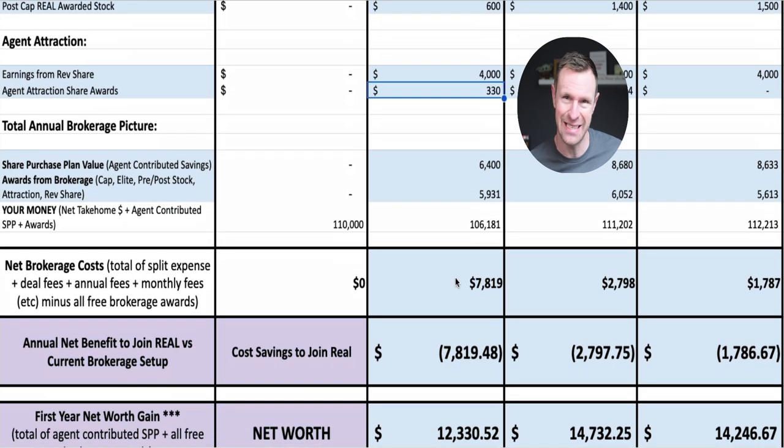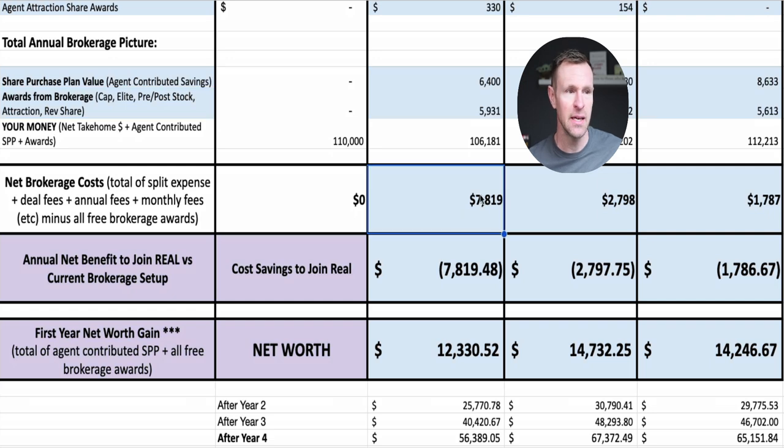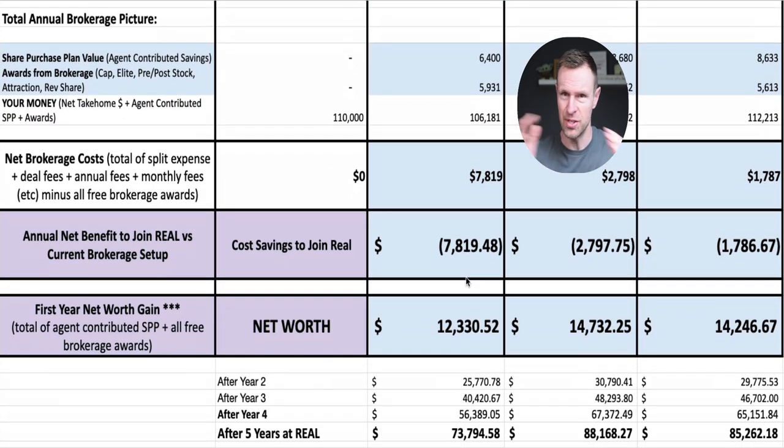Here's the summary to get excited about. Share purchase plan value — your own savings — you've been able to save $6,400 automatically done for you, buying at the stock price in the month you made the sale. And given our graph going up and up, that $6,400 is likely even higher. Rewards from your brokerage: $5,931 — a combination of the capping bonus, the free pre-cap and post-cap share bonuses, and the revenue share from a buddy joining you. Your net brokerage costs are only $7,800 as a $110,000 producing agent, way lower than almost everything out there.